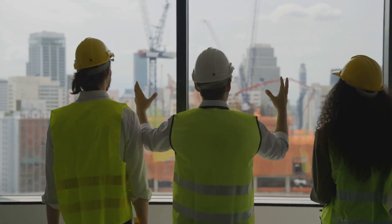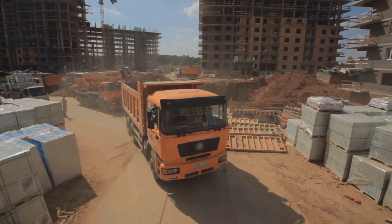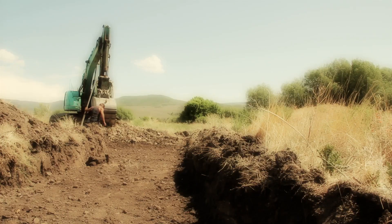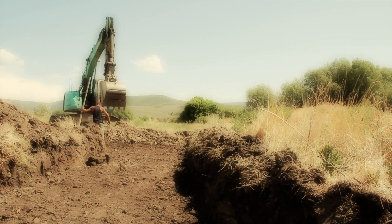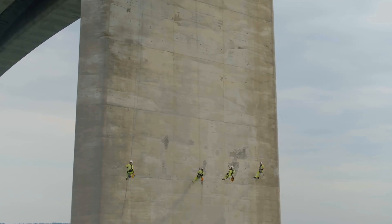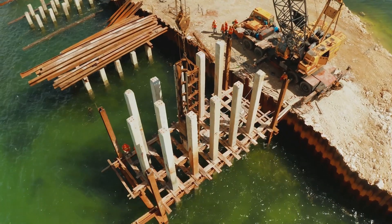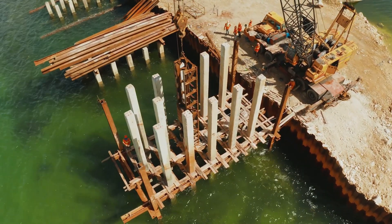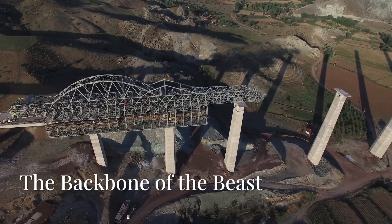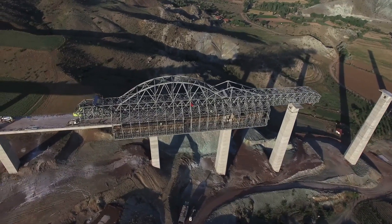Site preparation and foundation work — where the rubber meets the road, or riverbed. With the plan in place, it's time to get dirty. Heavy equipment rolls in — bulldozers, excavators — they clear the site and prep the ground. Then comes the really important part: the foundation. You wouldn't build a house on a sandcastle, and same goes for a bridge. Engineers drive piles deep into the earth, sometimes hundreds of feet to reach bedrock, because a shaky foundation means a shaky bridge.